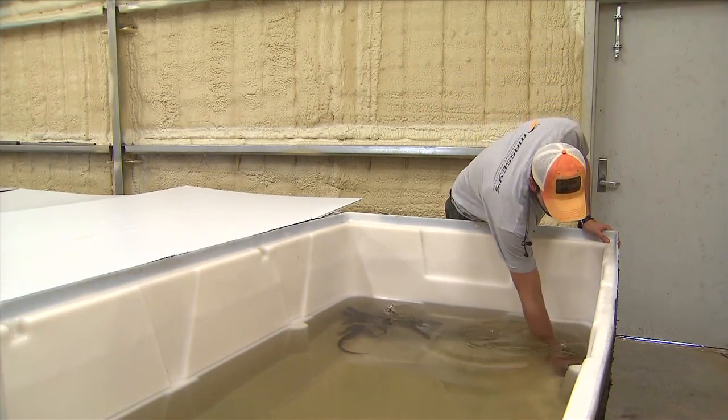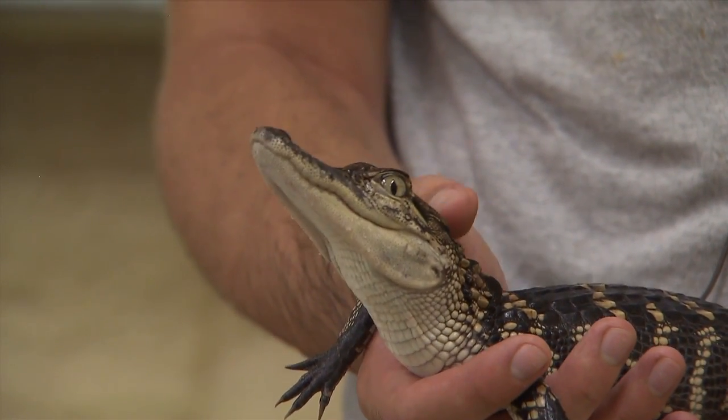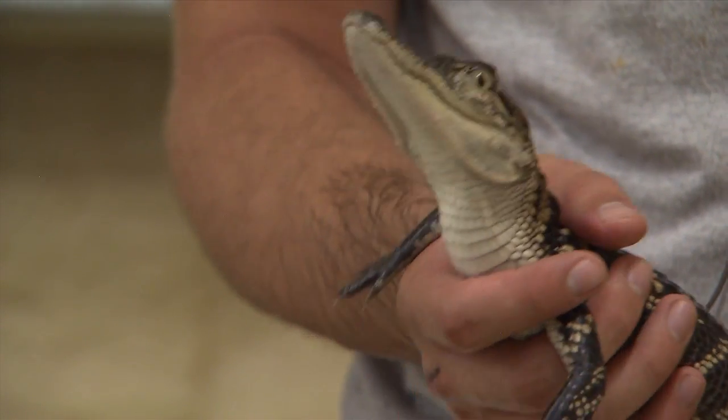This facility, which is the only one like it in the country, is designed to help alligator farmers grow their animals more efficiently and at a lower cost.